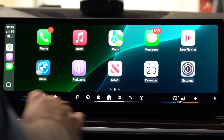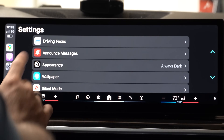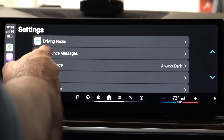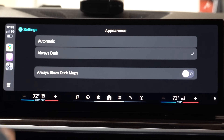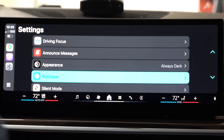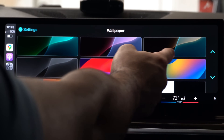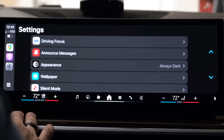Most major changes can be found in the settings. In driver focus mode, nothing has changed — you can still activate it when connected to Apple CarPlay. Announce messages, always dark/light mode — those all remain the same. Wallpapers still have the same iOS 18 additions, with a newer night and light mode one that matches well in dark interior cars.